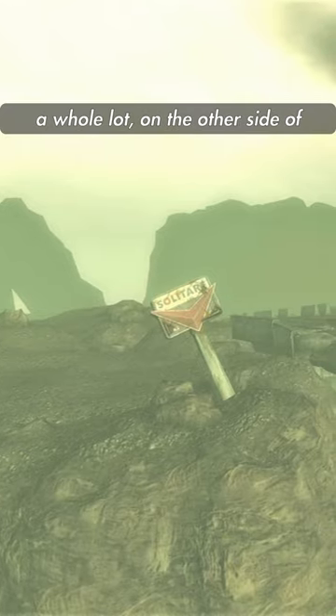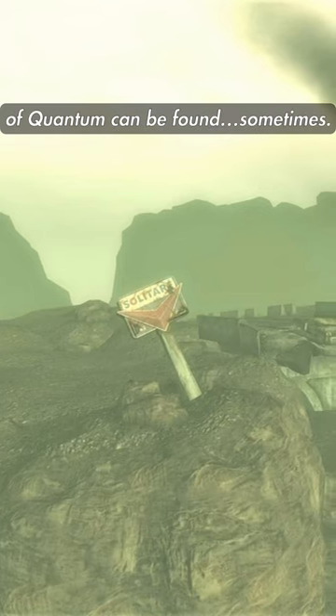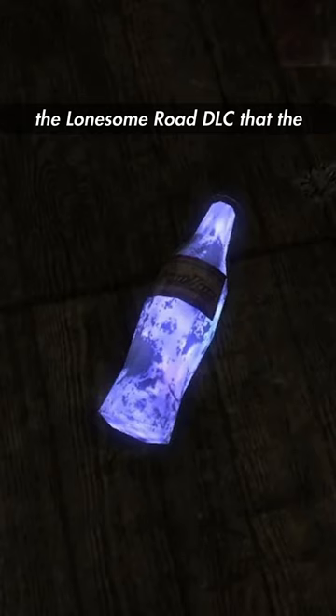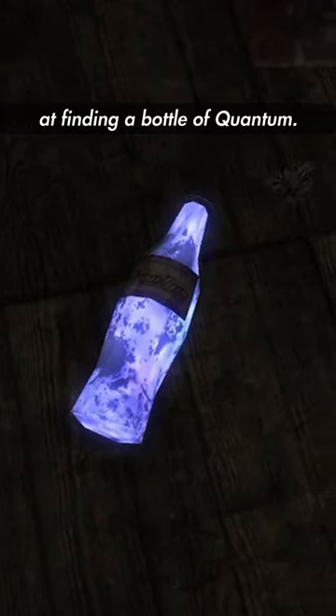Now, while that might not seem like a whole lot, on the other side of the world, only a single bottle of Quantum can be found — sometimes. It's only with the release of the Lonesome Road DLC that The Courier is able to have a chance at finding a bottle of Quantum.